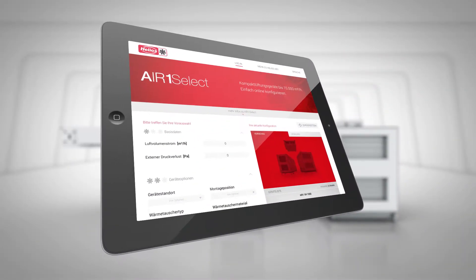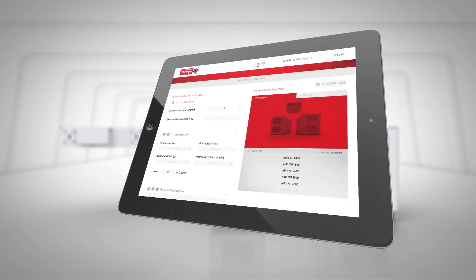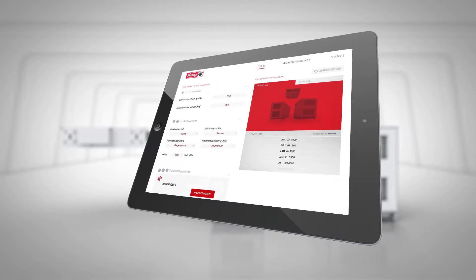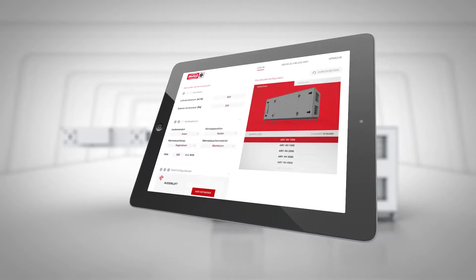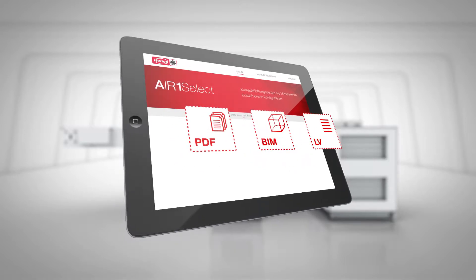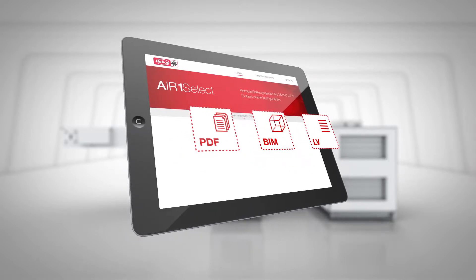This is ensured by the exclusive online software, Air One Select. Using a laptop, PC or tablet, configure the perfect ventilation unit for your application in just a few steps, and receive all relevant information from the detailed product description to the BIM data.